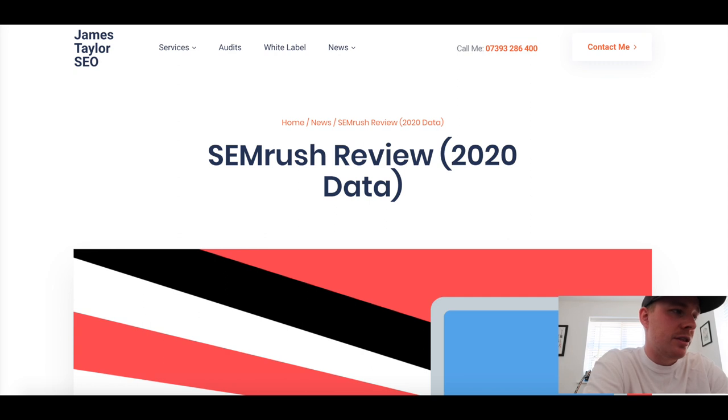SEMrush is basically an all-in-one digital marketing suite, which is what they market it as, and it certainly holds up to that. In terms of packages, they cover everything from a one-person team to larger agencies and businesses with a bigger budget. Even if you're going for the cheaper package - which is the one I've got - it still has more than enough features to keep you busy. Even the cheaper packages are enough if you've just got a couple of clients you want to keep track of.